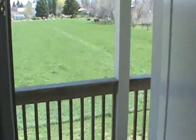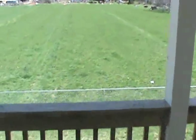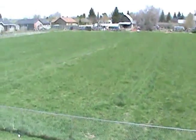This is out the back door. This particular unit has a small hayfield just beyond the backyard. And here is the balcony.